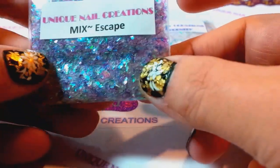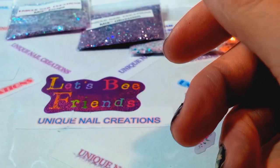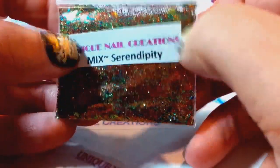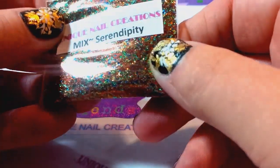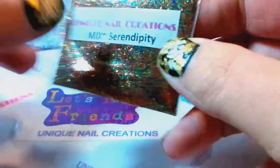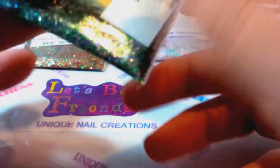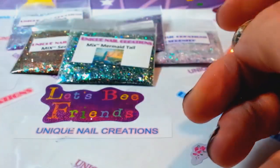This one's Serendipity — it's perfect for fall, very coppery and green with some blue in there, very pretty mix. And then my Mermaid Tail mix, which is very holographic with all different colors — it looks like a mermaid tail.